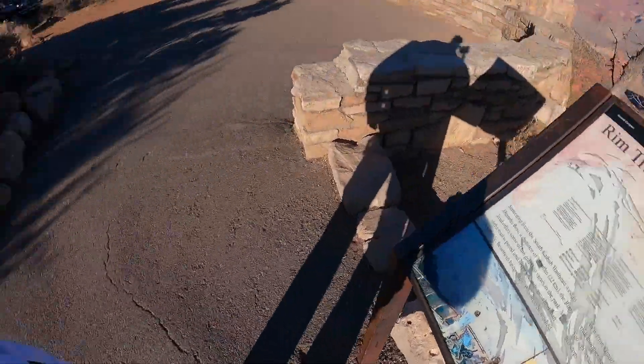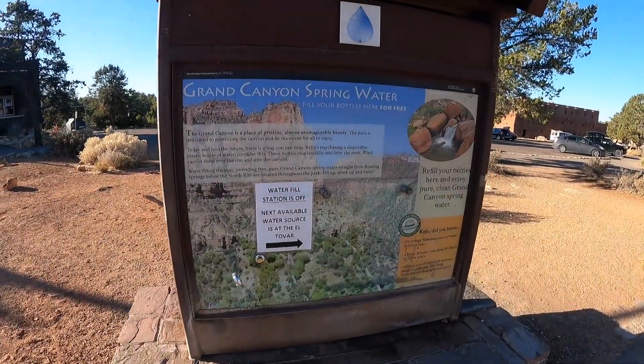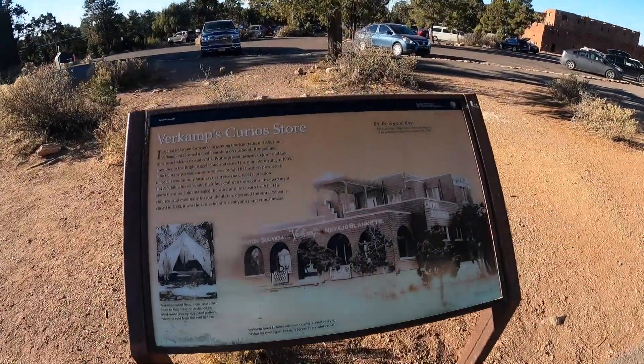There's the Rim Trail sign — that's what this is, it's part of the Rim Trail and you just follow it along. Here's Verkamp's museum store and visitor center. Normally they would have water available, but now because of COVID you've got to go somewhere else — before you could just drink right out of the public fountain. Verkamp's Curio Store explains a lot as you walk on down.